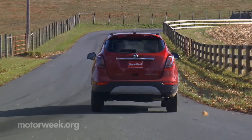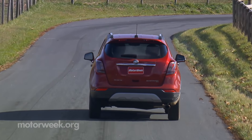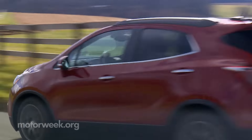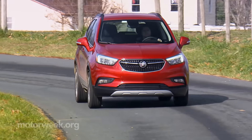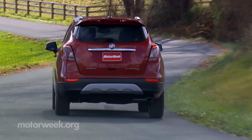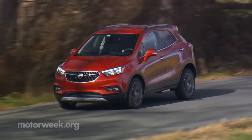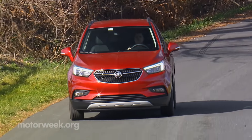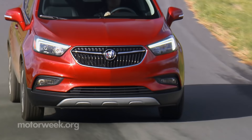While we didn't find that base engine underpowered previously, the Sport's added pep is much appreciated, especially for highway merging. You feel like you have a little more control over your situation. Encore is not as refined feeling on the road as its larger Buick Crossover siblings, but it is noticeably quieter than chassis-mate Chevrolet Trax.